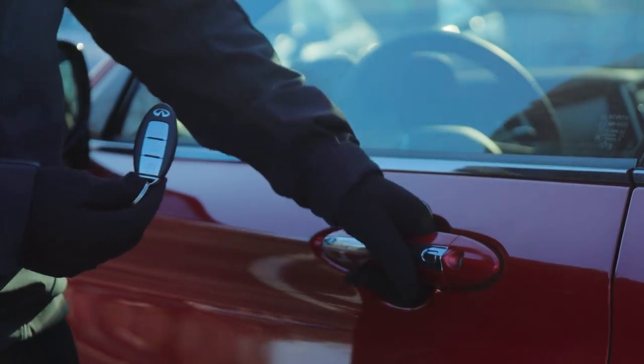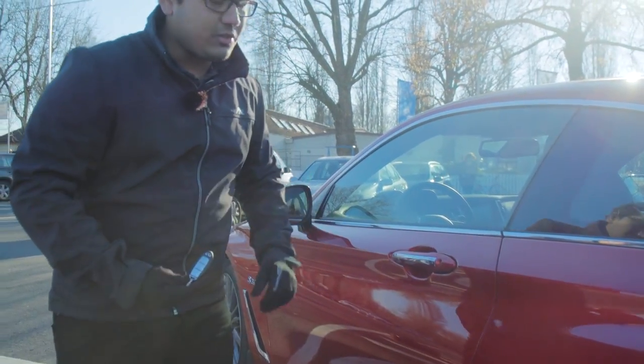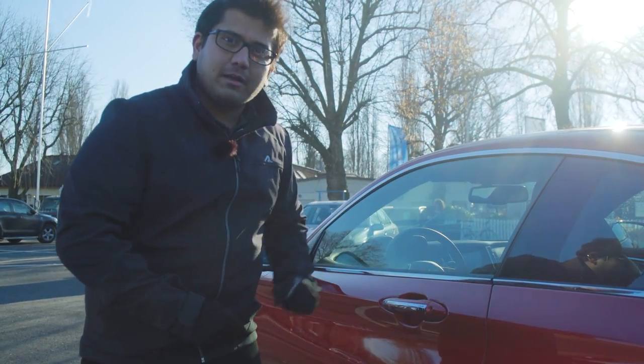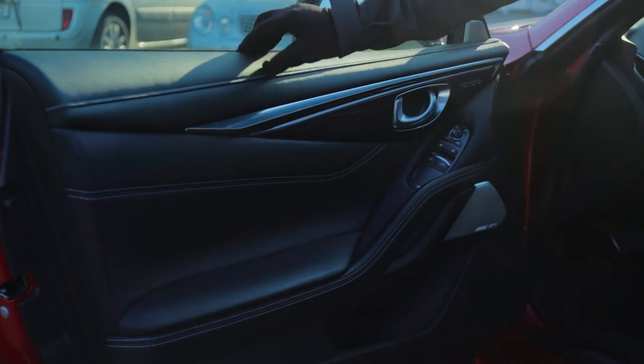Here we have the key — this car gets keyless entry. Let's see how the door sounds. Sounds pretty solid. The window also comes down when you open it, and then goes back up when you close it. Let's check out the inside. The door opens really wide, again because this is the 3-door coupe.